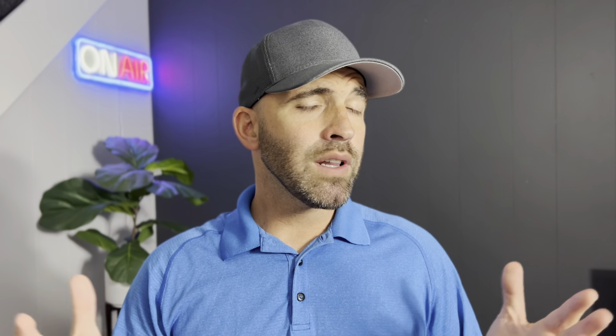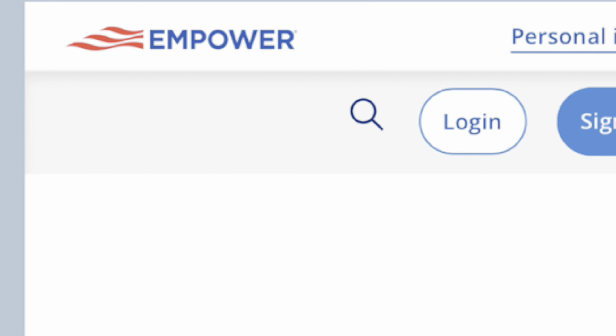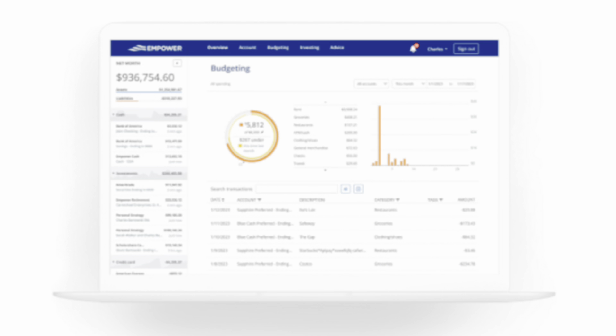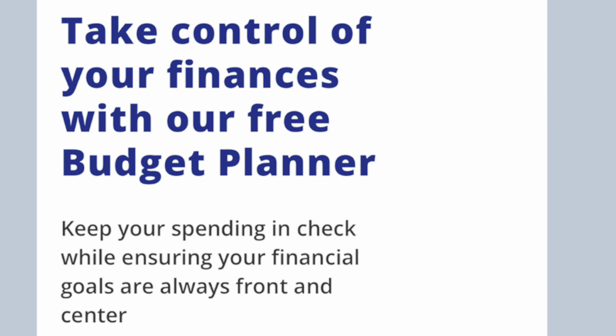First on our list is Empower, formerly known as Personal Capital — nothing else really changed besides the name. Empower is an online financial advisory firm that provides wealth management, cash management, and other financial solutions. They also offer a free suite of personal finance tools that help users track their net worth and investments, which is what we're here for today.